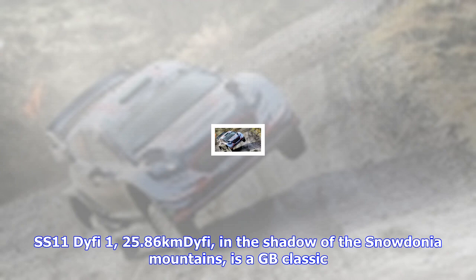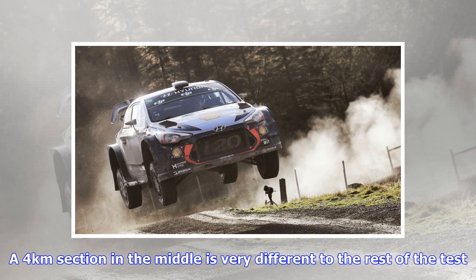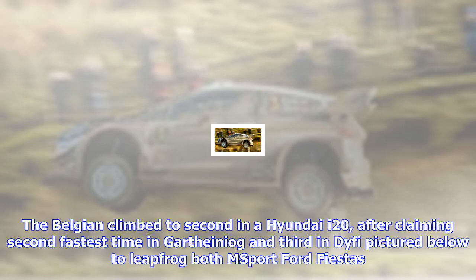SS-11 DYFI — 25.86 km. DYFI, in the shadow of the Snowdonia Mountains, is a GB classic. It's fast and smooth, but a thin layer of slime on the surface will keep drivers attentive. A 4 km section in the middle is very different to the rest of the test — the roadsides are overgrown with bracken and vegetation and it is even more slippery than the other parts.